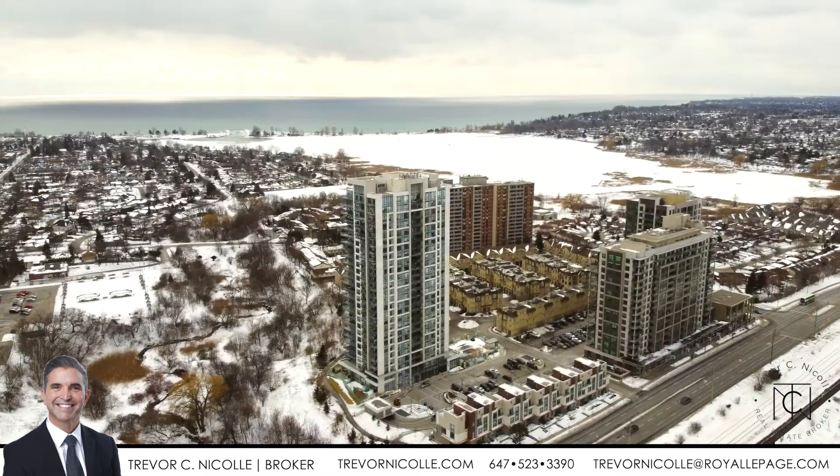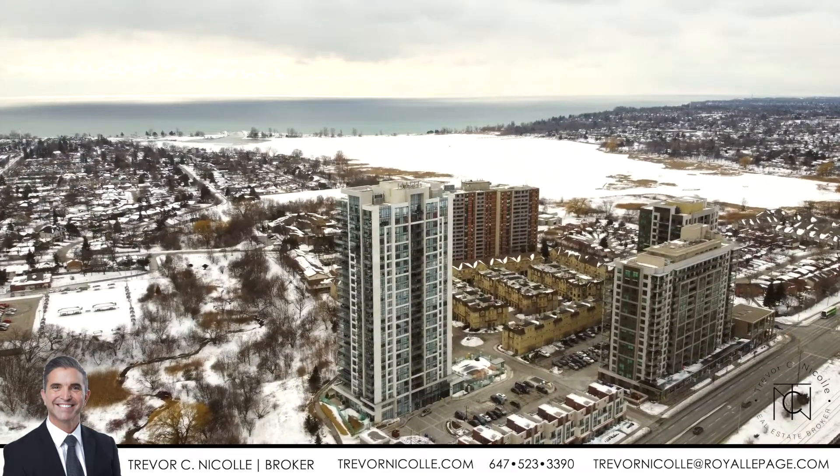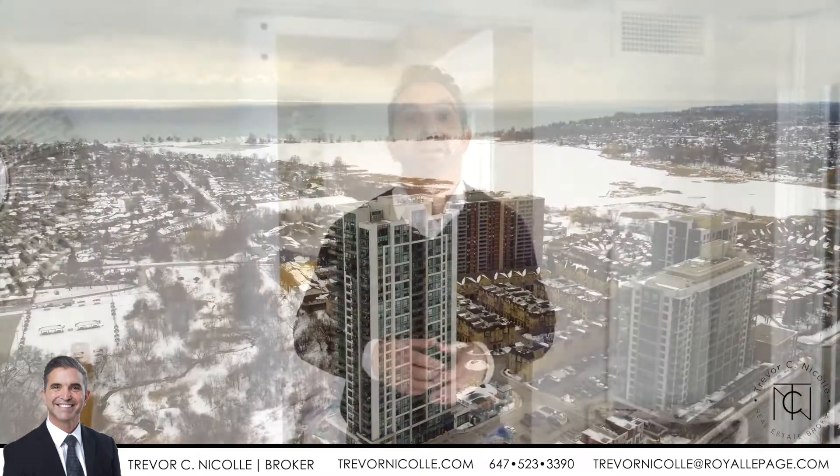When you go outside you can see for miles and miles on a clear day. You can see the cityscape of Toronto with the CN Tower.